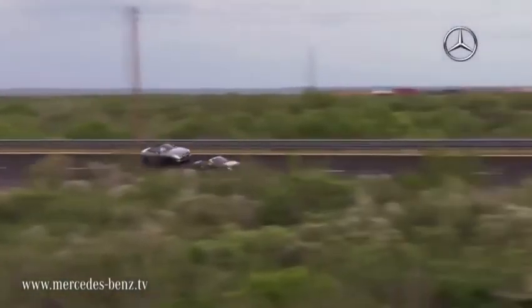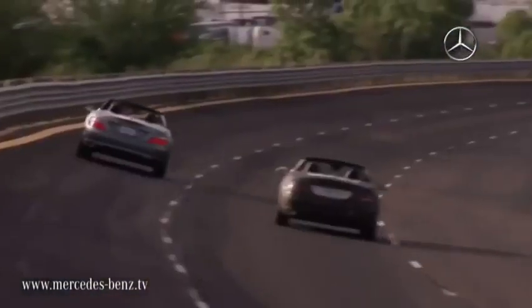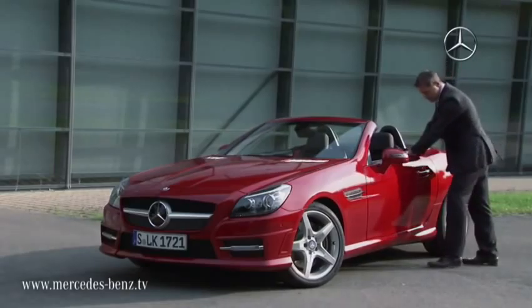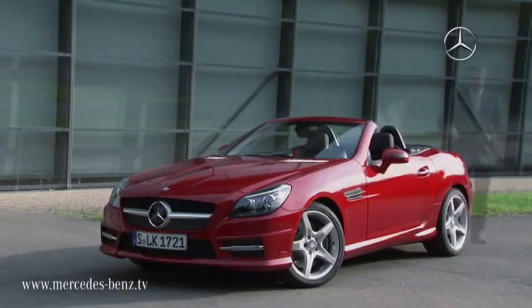And if, in the future, the next contender steps up to the line in the hope of raising the bar that little bit higher, it won't be an easy ride — because its opponent is the best SLK we've ever built.